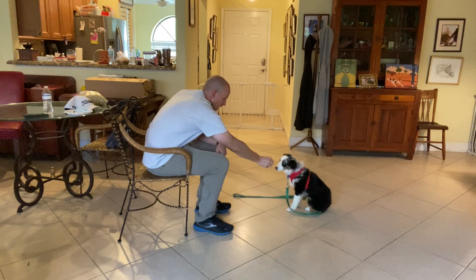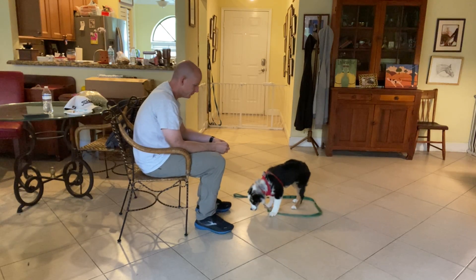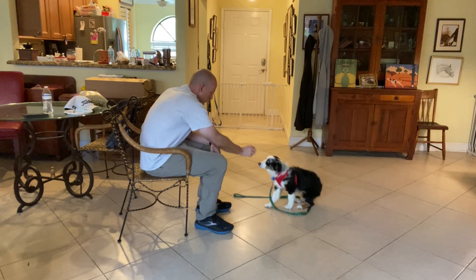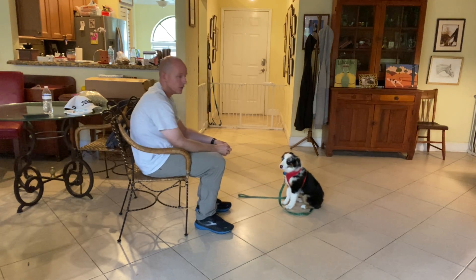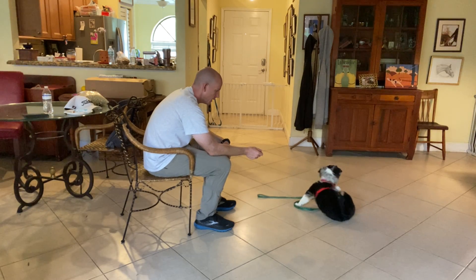Coda. Yes. As soon as he looks at me in the eye, I say the word yes and he gets the treat. He doesn't have to sit, he doesn't have to stand — I just want him to look at me in the eye when I say his name.